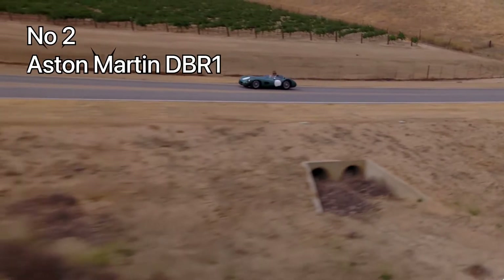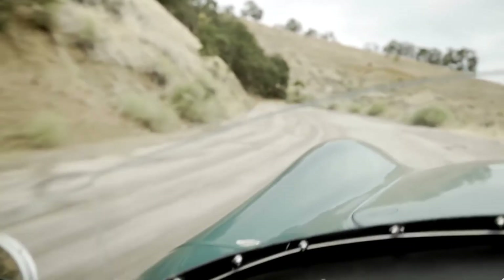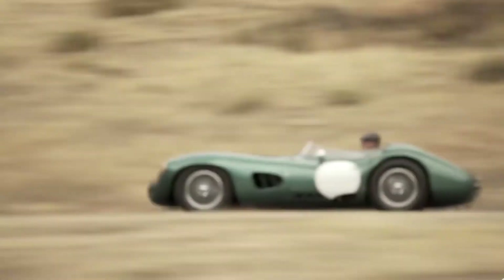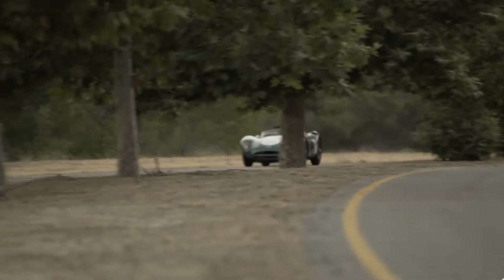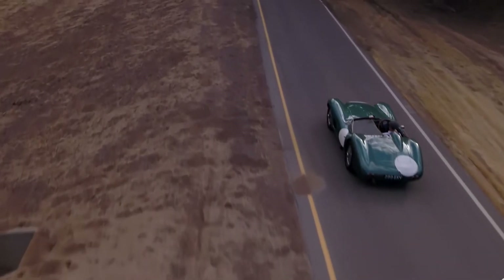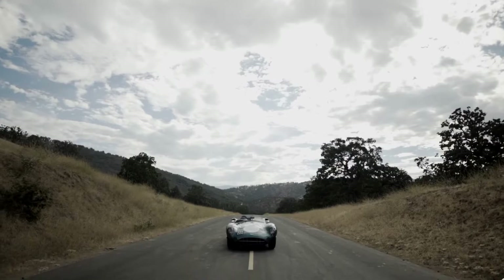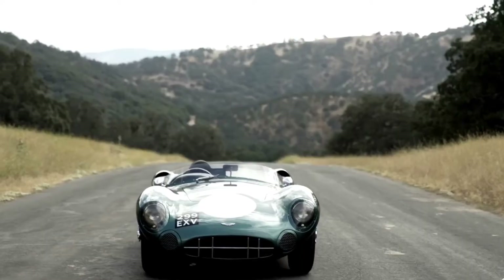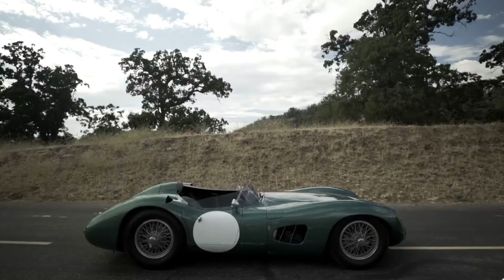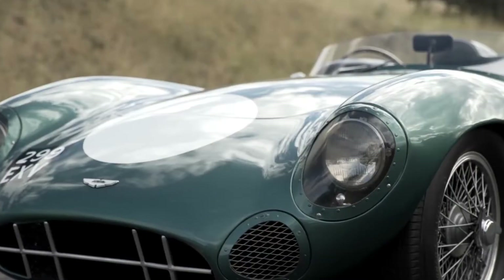Number 2: Aston Martin DB1. The second coolest on this list is the Aston Martin DB1. As stated earlier, the DB1 took over as Aston Martin's sports racer in 1956, succeeding the DB3 S. The DB1 was intended to race in the World Sports Car Championship, and it won the 1959 24 Hours of Le Mans championship.